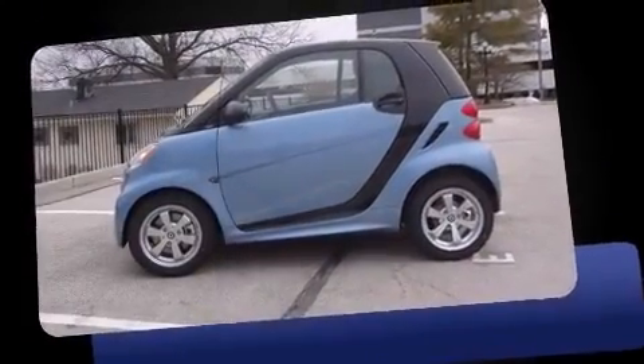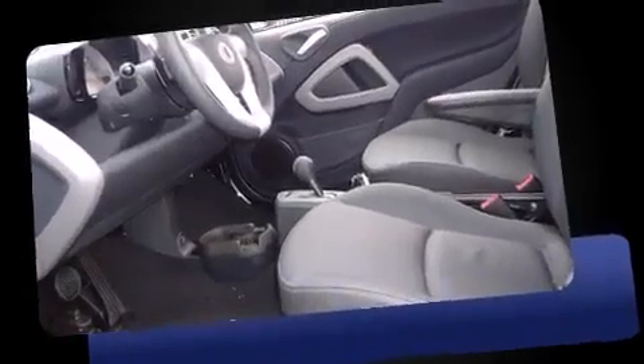Outstanding design defines the 2013 Smart for Two. This two-door, two-passenger coupe leads among competitors in its segment.